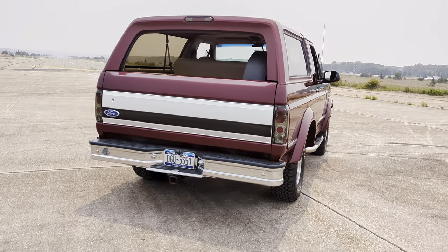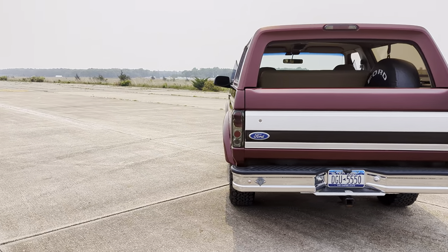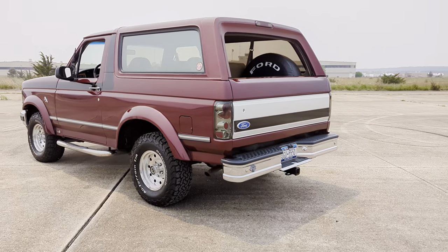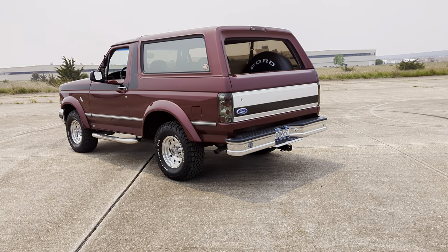Plus a tow package. The truck runs and drives fantastic — a new Jasper motor was put in in 2019, and there's a huge book of receipts for this truck.